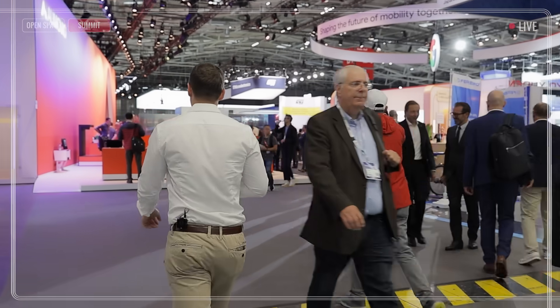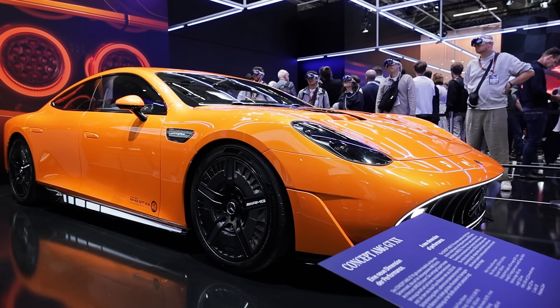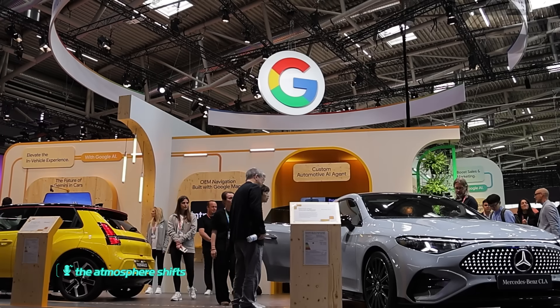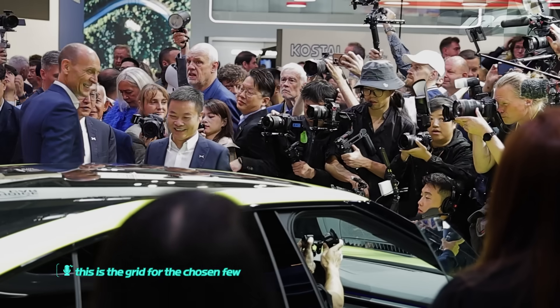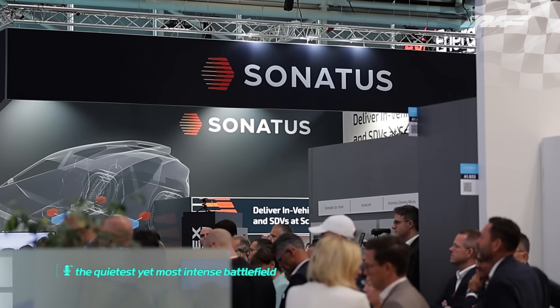This here behind me is the IAA Summit, where industry experts come together to exchange ideas about next-generation technologies. Follow me, guys. As we enter the summit zone, the atmosphere shifts. This is the grid for the chosen few — the quietest, yet most intense, battlefield.